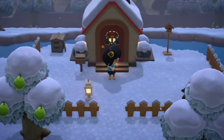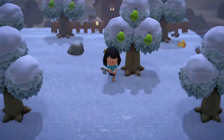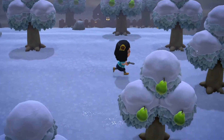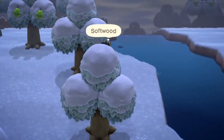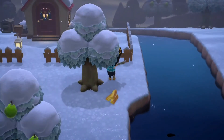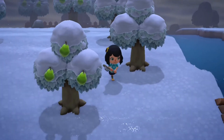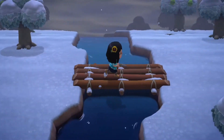Hey guys, it's me Tori and welcome back to my channel for another video. Today I'm going to be showing you my Animal Crossing: New Horizons island progress after one week. This is my island, Evermore - I named it after Taylor Swift's new album because I set this island up literally the day after it was released.